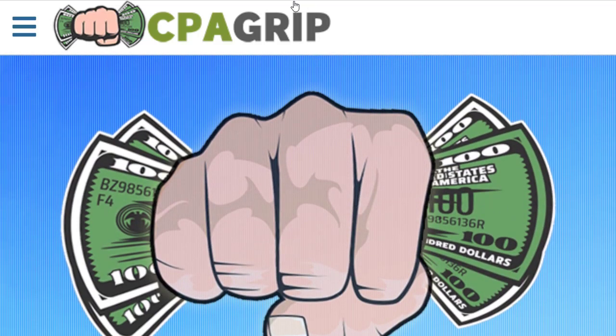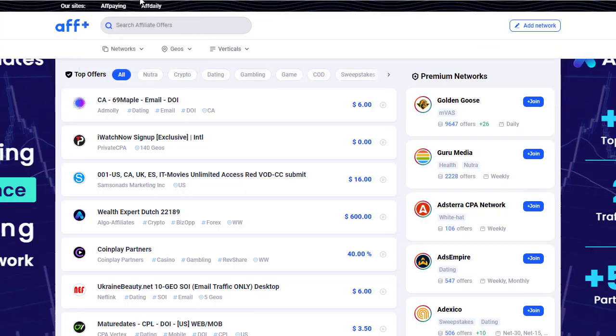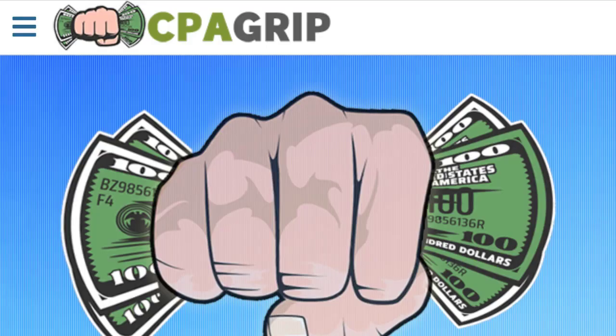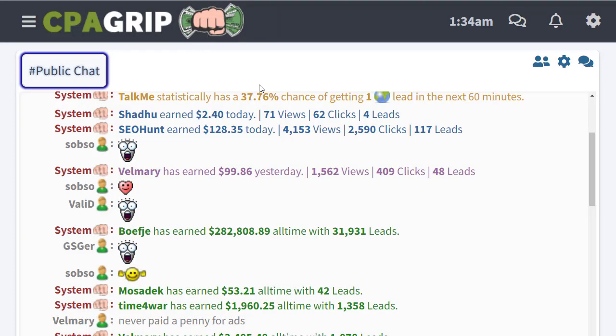The first important thing is that we need to sign up for a CPA Grip account. But if you are choosing an offer from OffersVault or offplus.com, you can simply choose an offer and sign up for it to run it. You can sign up, grab your CPA link, and start promoting. If you're using CPA Grip, sign up for a free account and then log in.